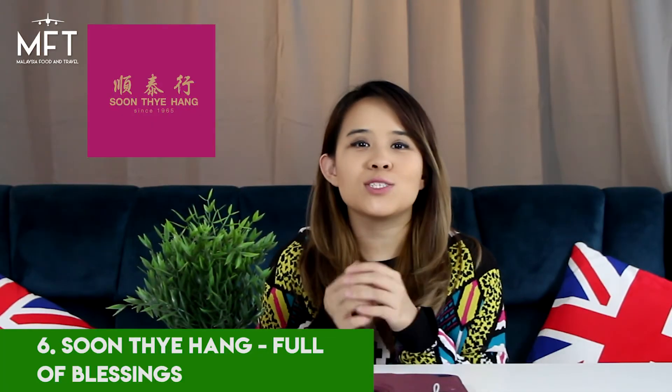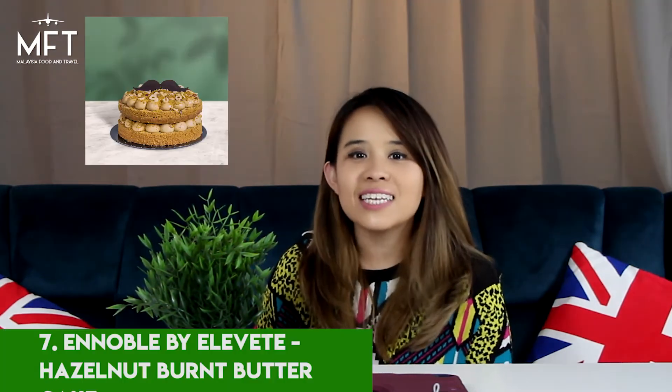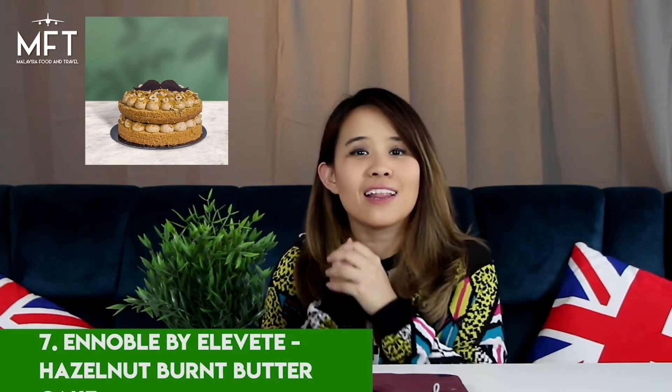You can also pamper your dad with Soontai Hang's Full of Blessings gift box. This includes Abalone and Bird's Nest. Number 7 is the Hazelnut Burnt Butter Cake by Ennoble by Elevate. This famous butter cake is made with real hazelnuts and a hint of coffee.